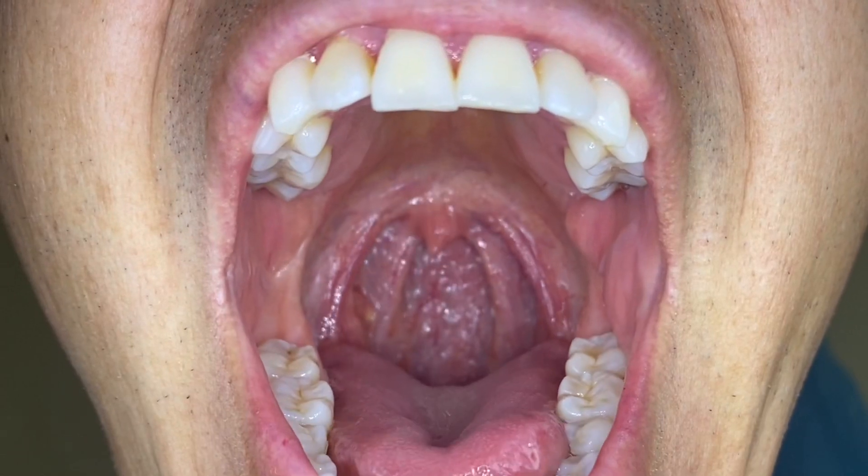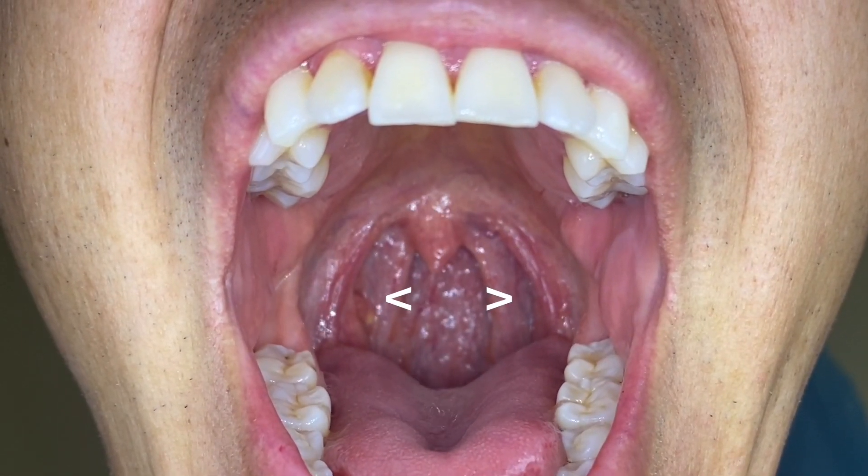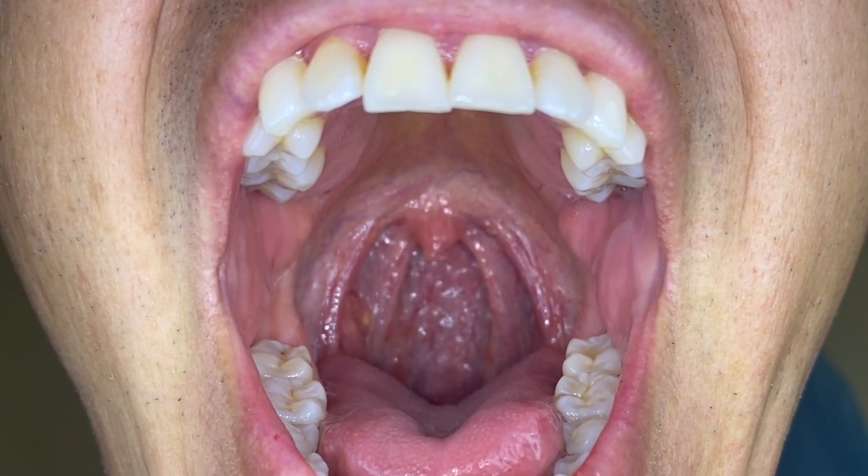Your tonsils are two lumps of tissue that sit in the back of your throat on either side. If you open your mouth really big, you can see them peeking on the upper corners of your throat. The tonsils are part of the immune system and they are on the entrance of the airway and the digestive tract to be the first organs to detect and notify your immune system about harmful substances so you can build a defense against potential disease.